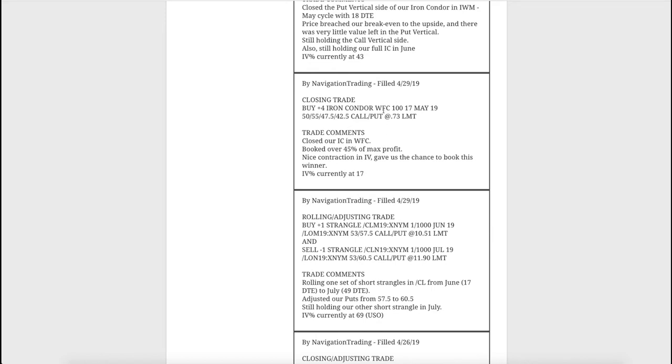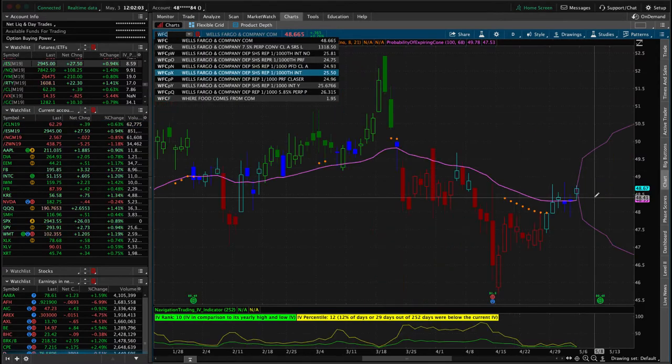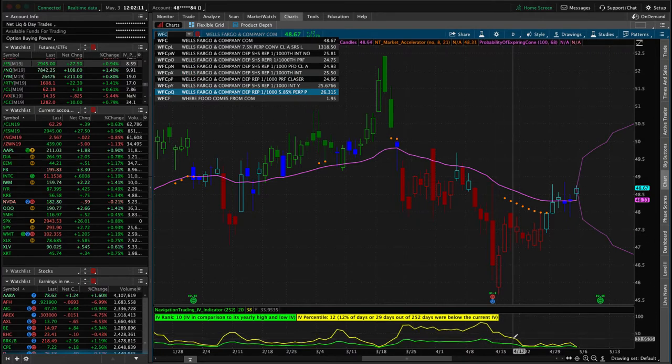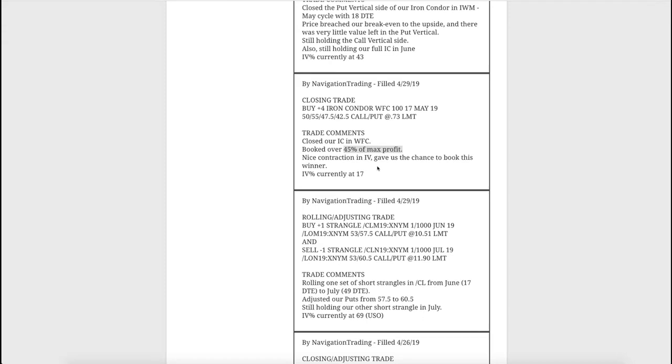Next trade was a closing trade in WFC - that's Wells Fargo. We had an iron condor there and booked over 45% of max profit. We put this on after earnings, implied volatility stayed elevated, so we went ahead and put on an iron condor. We got a nice contraction in implied volatility, prices stayed steady enough, and we were able to book a nice profit in Wells Fargo.